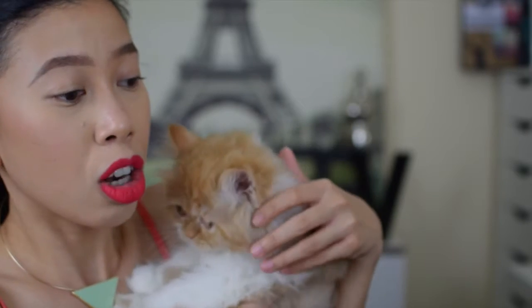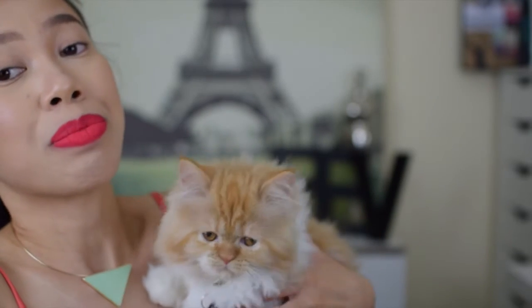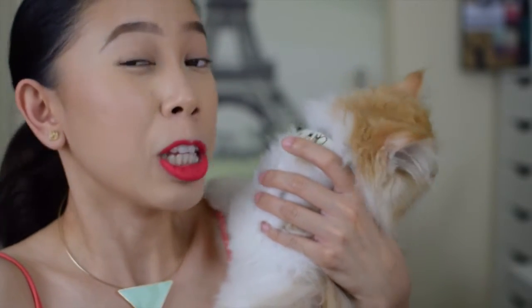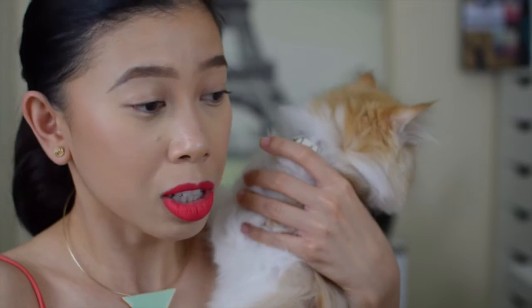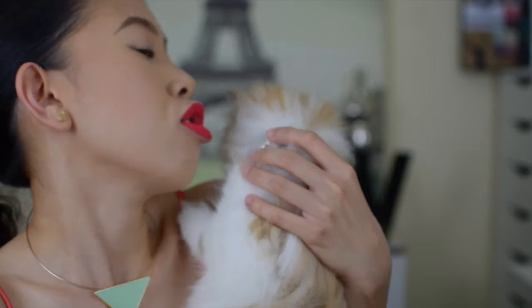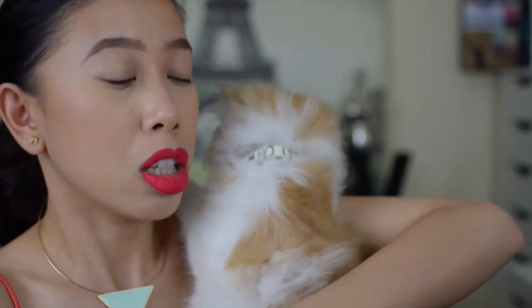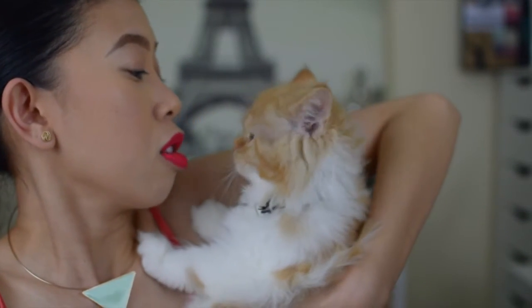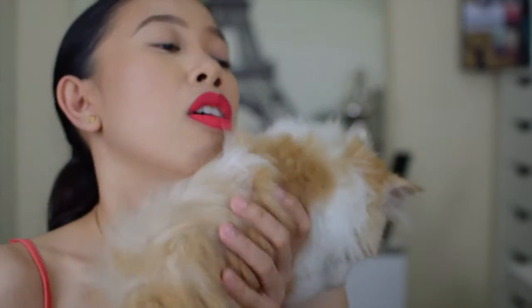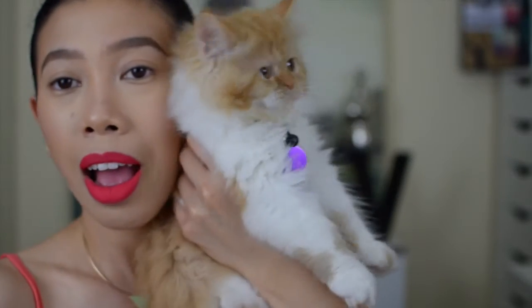My friend gave her to me because her cat gave birth to five kittens. Her name was initially Tiny, but my friend said I could change it since she's still young — only two months old. So I renamed her Chloe, and now she's responding to it. We love her.